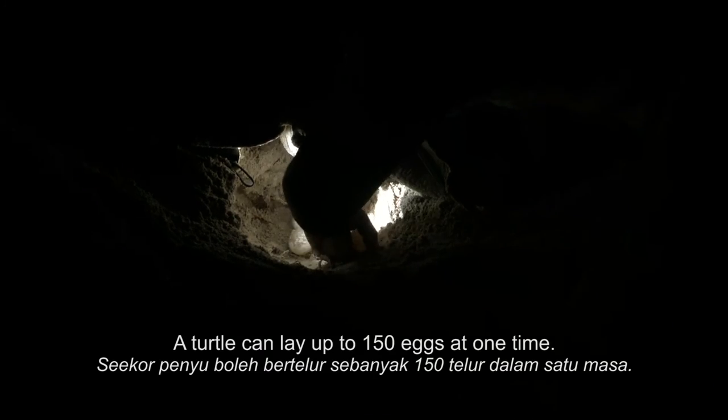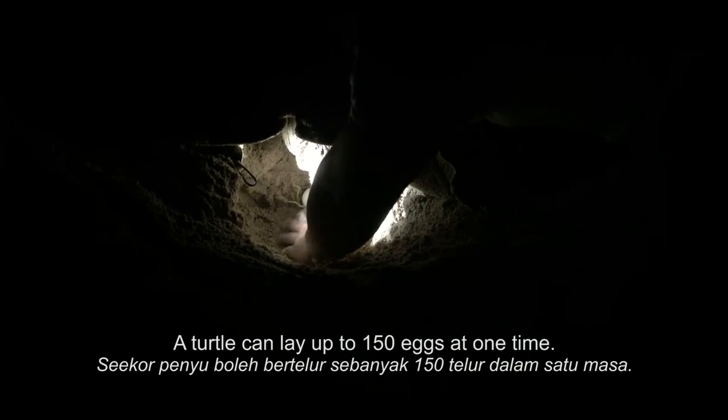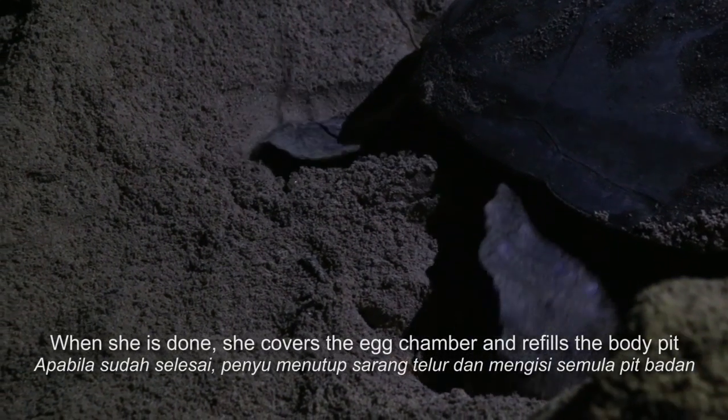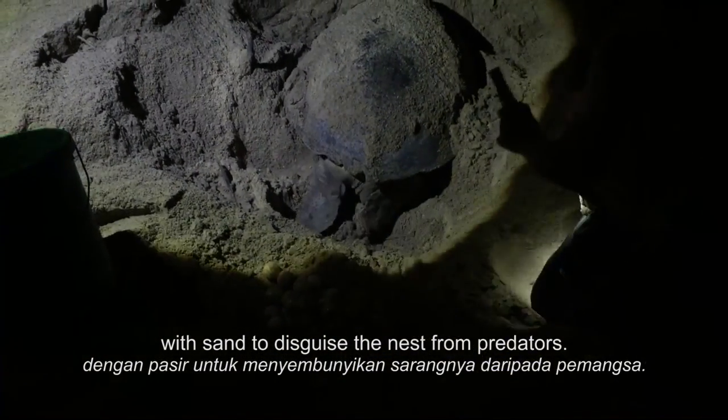A turtle can lay up to 150 eggs at one time. When she is done, she covers the egg chamber and refills the body pit with sand to disguise the nest from predators.